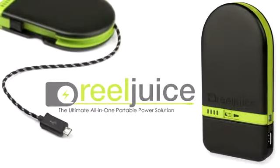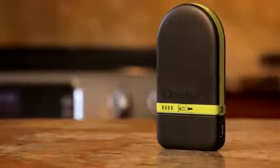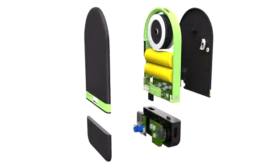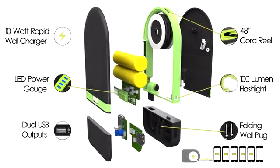RealJuice is the first portable charging product to include a fully retractable aerospace-grade cord reel, so you will never have to look for your cords again. We've powered RealJuice with high-quality, brand-name lithium-ion batteries that pack enough juice to fully recharge your smartphone up to six times.